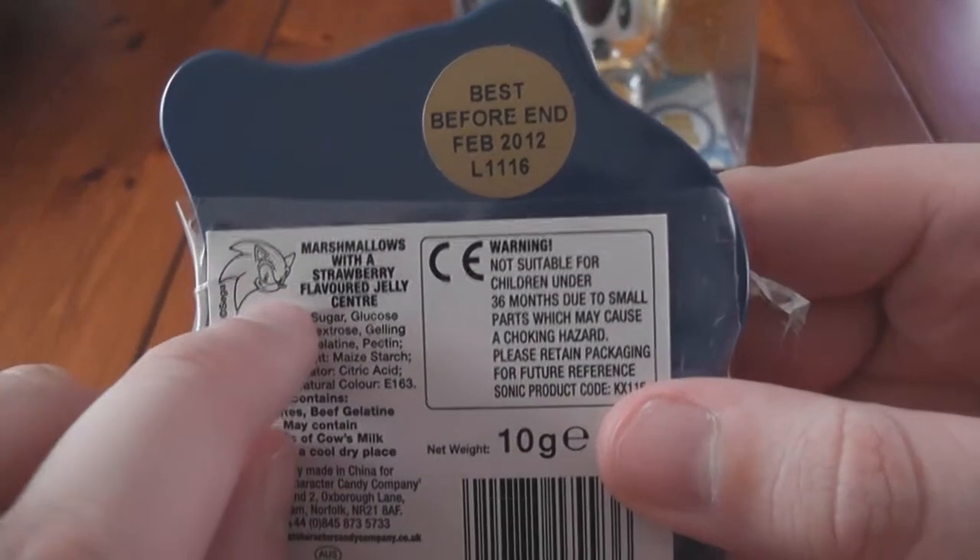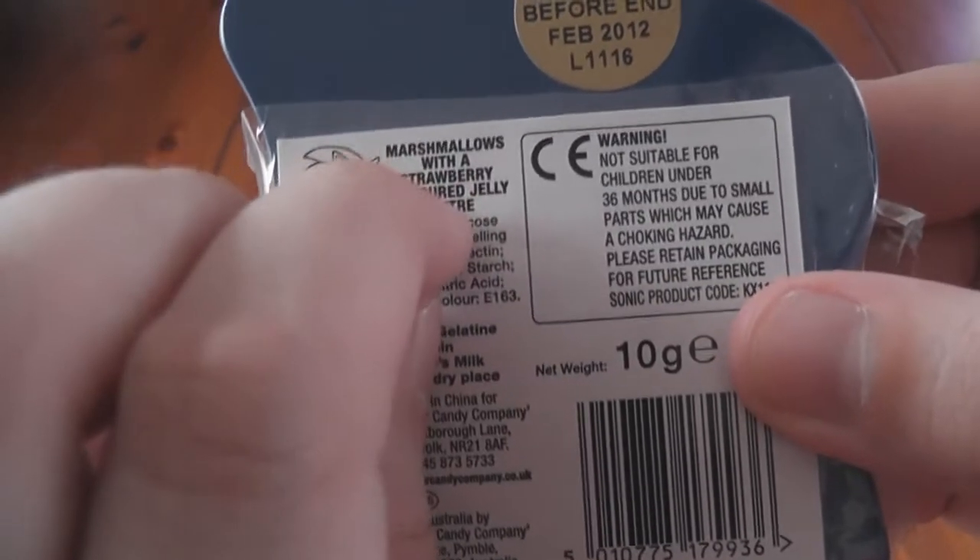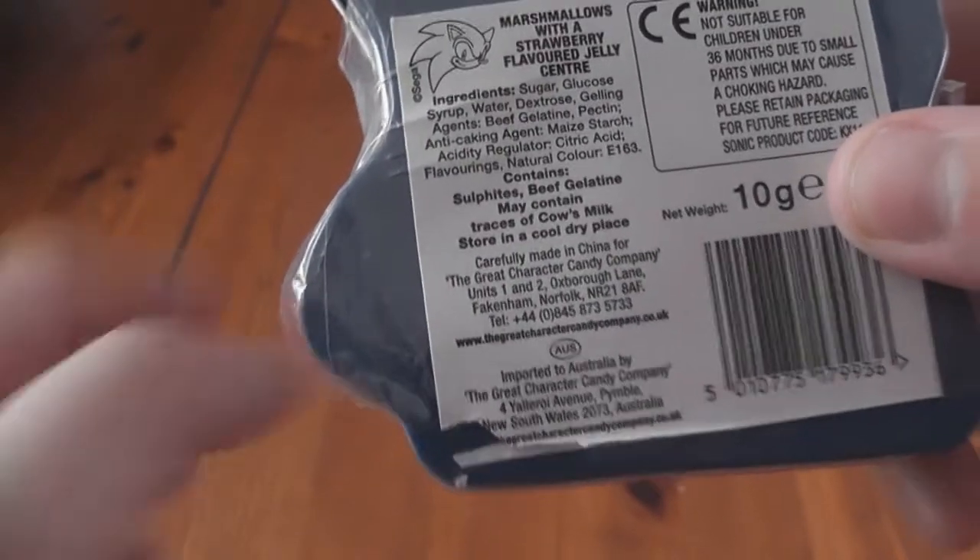On the back there's a little Sonic head and it says marshmallows with a strawberry flavoured jelly centre. My god that sounds disgusting. OK, let's take a look inside. Maybe the marshmallows aren't that bad.